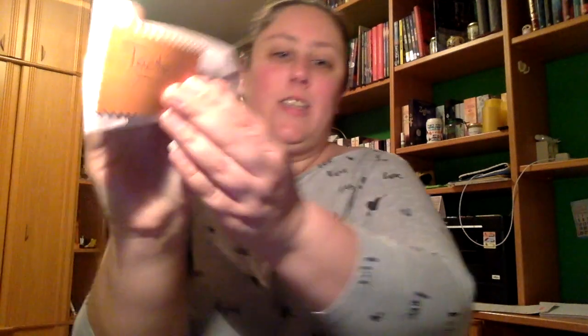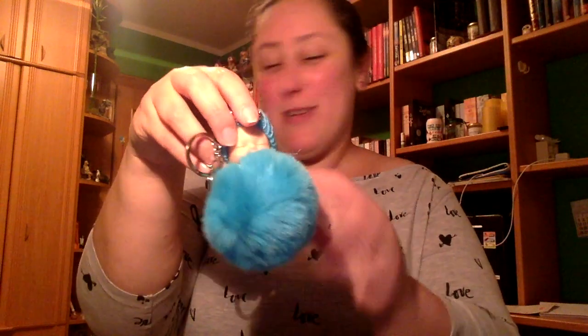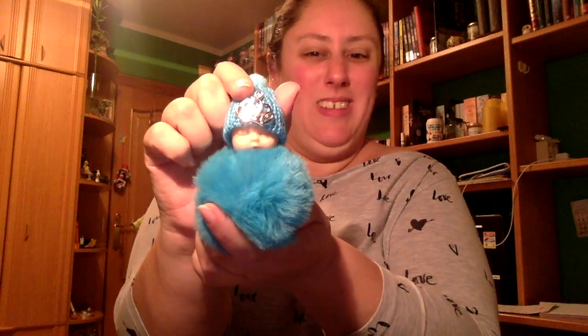Bueno, tengo aquí el sentido del tacto. Que parece algo muy, muy suave. ¡Cómo mola! Es un llavero de estos de pompona. A mí me encantan los pompones. Es súper suave, es como un bebé. Me encanta, esto es muy original.